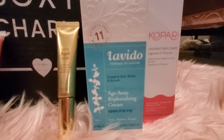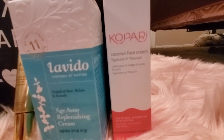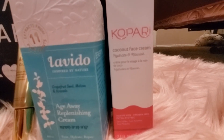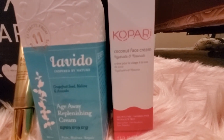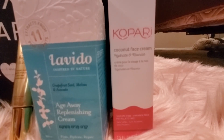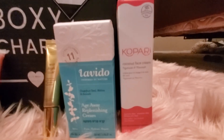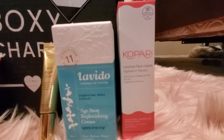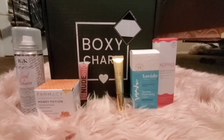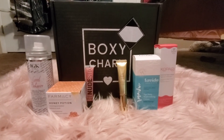The next item is the Kopari coconut body cream. I really, really like their stuff — it smells absolutely delicious. It's made with coconut oil, so I'm excited to try that. Those are the six items in the box this month.